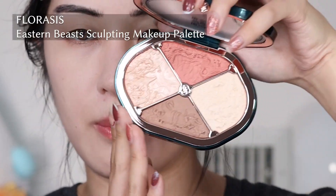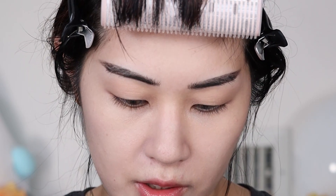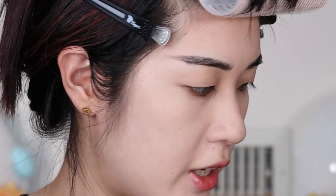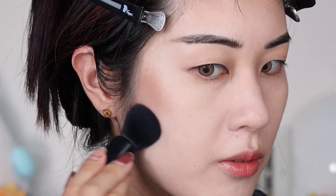I'm going to go ahead and finish off my face makeup first. This is the Eastern Beasts palette. As you can see, the inside has beautiful embossings that are relevant to Chinese mythology — there's the dragon, the phoenix, the turtle, and the tiger. All very, very important animals to the Chinese mythos. I'm going to first start with the contour shade, which was the primary reason I've been wanting to try this palette — it just seemed really, really nice.